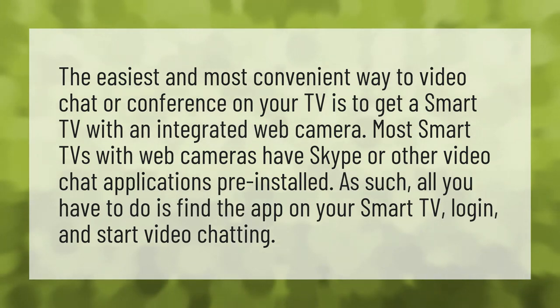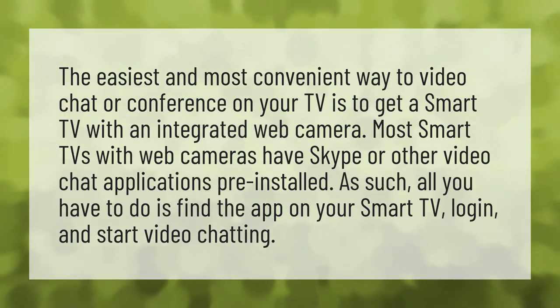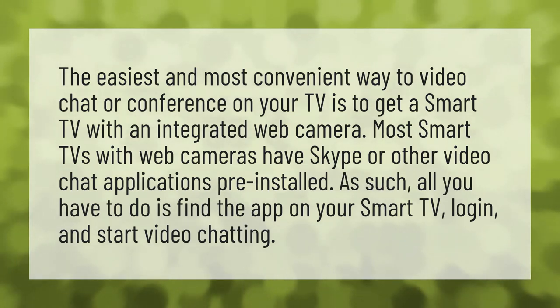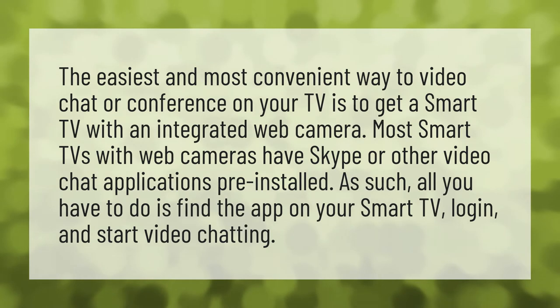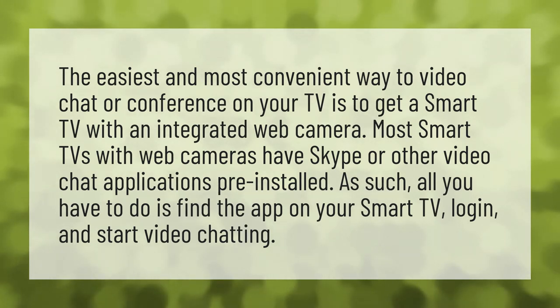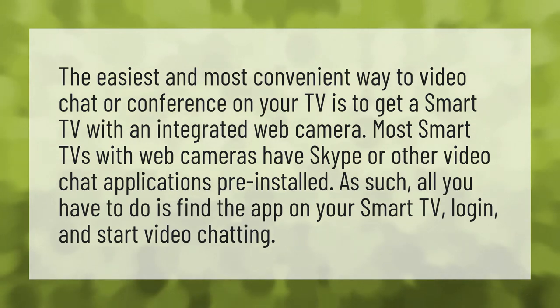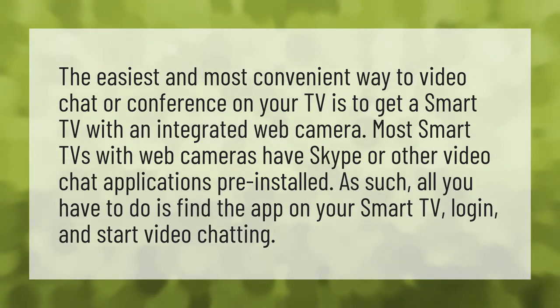The easiest and most convenient way to video chat or conference on your TV is to get a smart TV with an integrated web camera. Most smart TVs with web cameras have Skype or other video chat applications pre-installed. All you have to do is find the app on your smart TV, log in, and start video chatting.